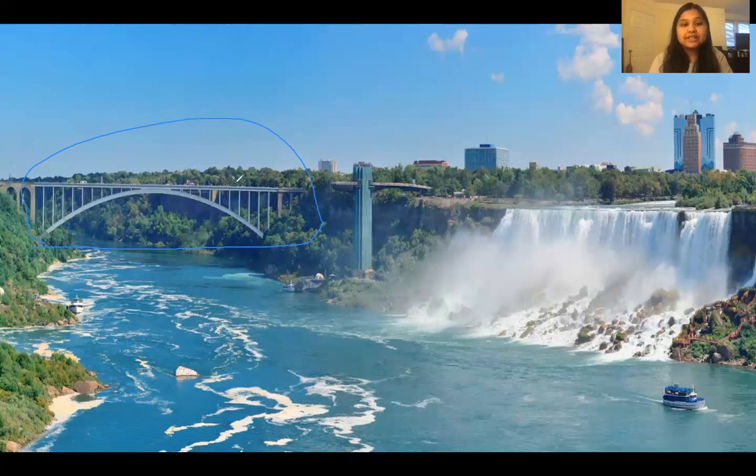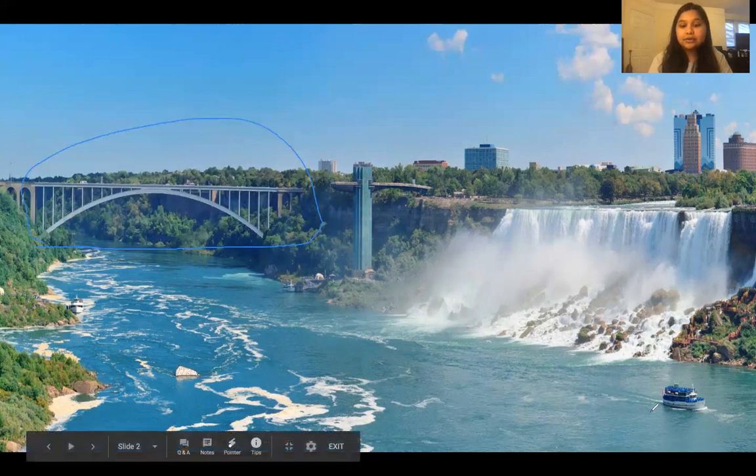What's cool about this bridge is that on the United States side they also have a pedestrian walkway, so instead of driving you can literally walk into Canada. I found that really funny because it's literally just a block away and you're in a different country.